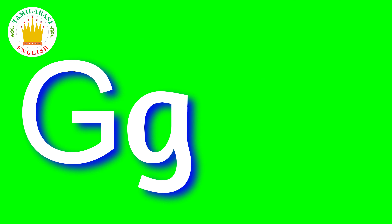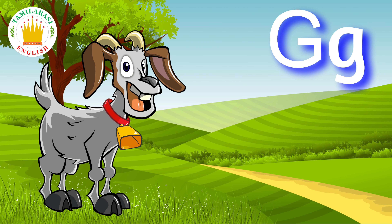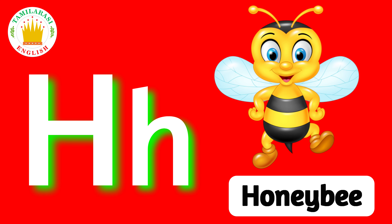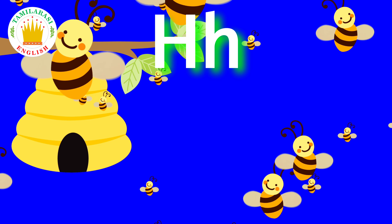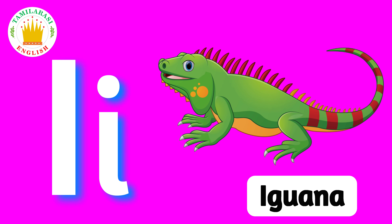G. G is for Goat. H. H is for Honey Bee. I. I is for Iguana.